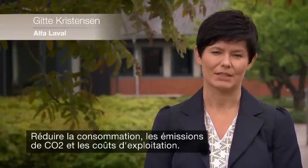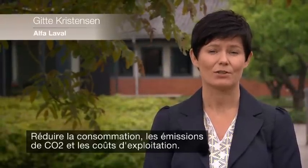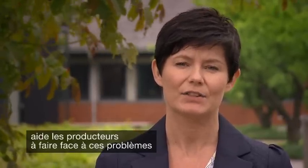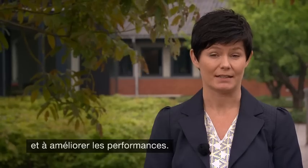Reduce energy consumption, decrease CO2 emissions and cut operating costs. Let me show you how Alfa Laval pumping technology helps processors tackle these long-standing issues and stay on the pulse of performance.